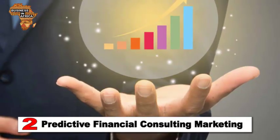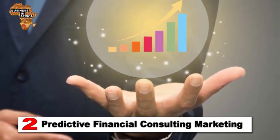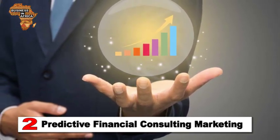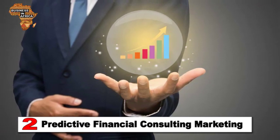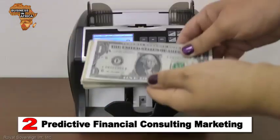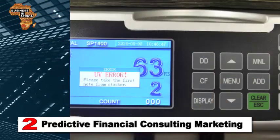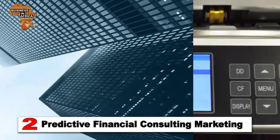Number 2. Predictive Financial Consulting. Technology has allowed financial consultants to combine sales and marketing software that use predictive analysis and big data to generate leads. For example, predictive technology can find patterns in datasets to help companies determine how leads are likely to behave and how financial consultants can better serve their clients. Equipped with this knowledge, consultants can learn things like when prospects are most likely to be online or which product a consumer is most likely to purchase.